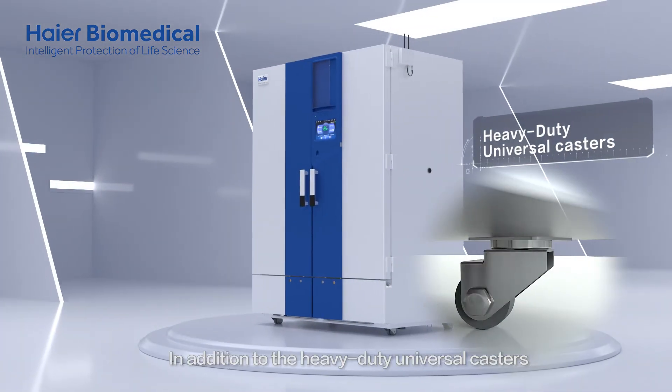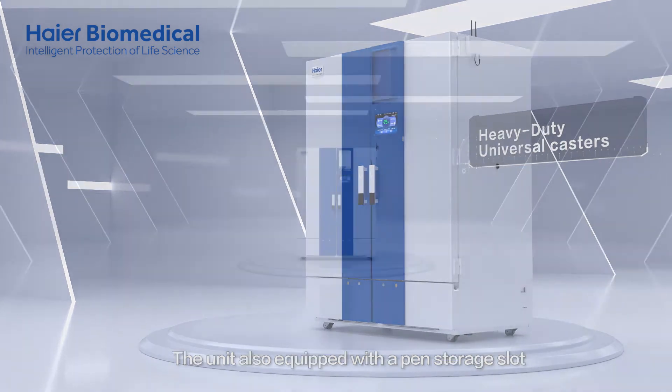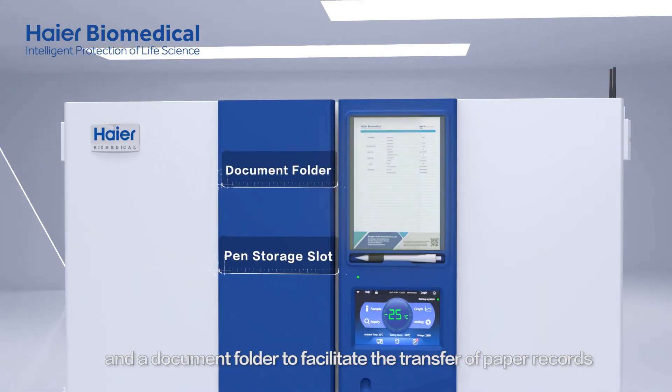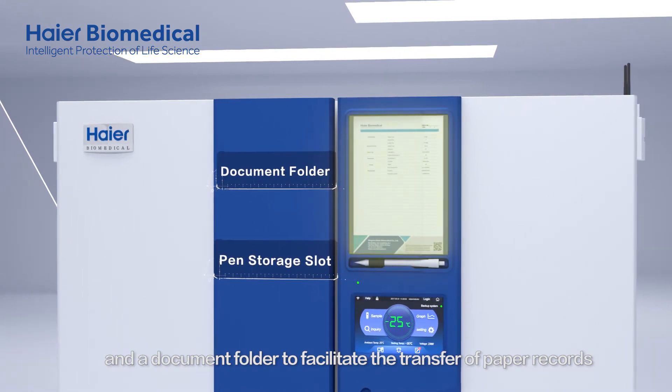In addition to the heavy-duty universal casters, the unit is also equipped with a pen storage slot and a document folder to facilitate the transfer of paper records.